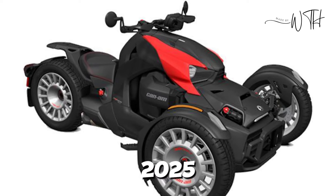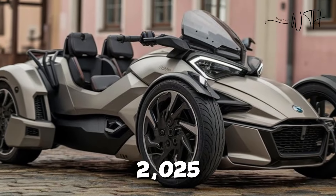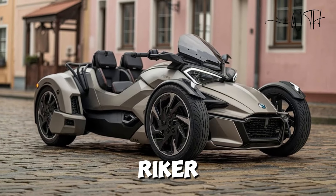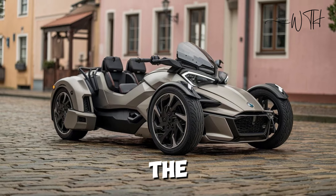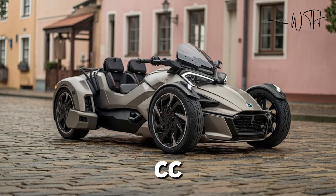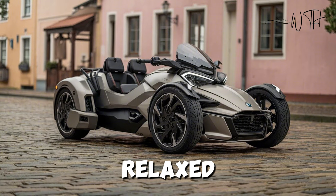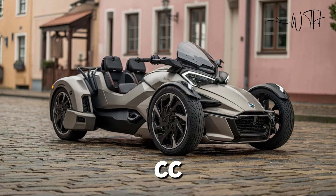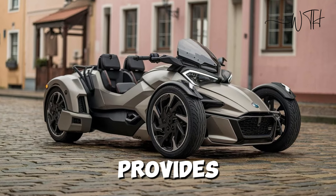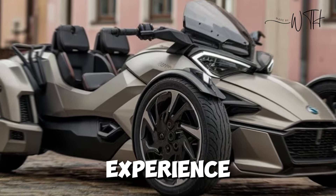The 2025 Can-Am Ryker offers two engine options to suit different riding styles. The base model comes with a 600cc Rotax engine producing 47 horsepower, perfect for newcomers or those seeking a relaxed ride. For those craving more power, the 900cc Rotax engine provides 82 horsepower, delivering a more exhilarating experience.